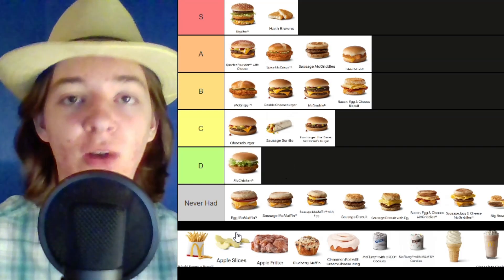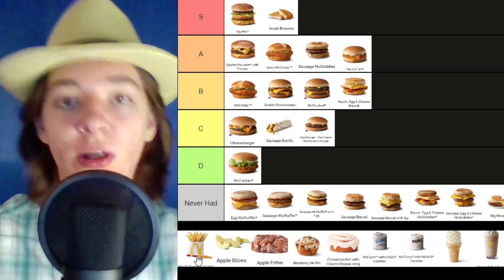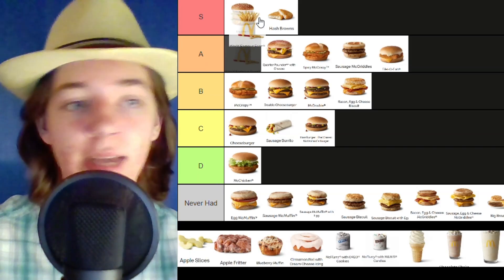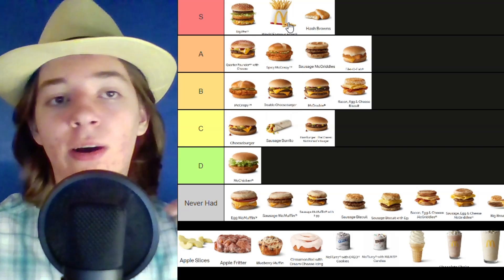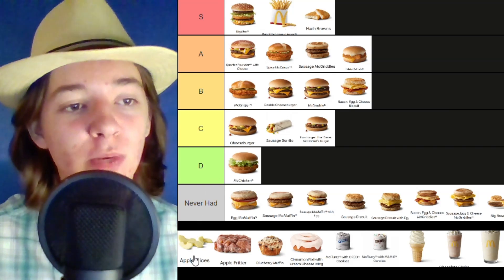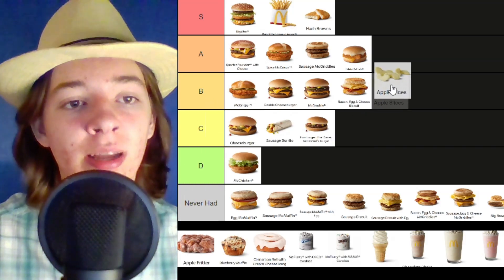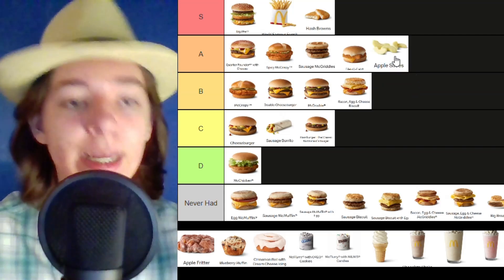Then we have the fries — this might be the most iconic McDonald's item that people just love. I will put these in the S tier for sure. They are some top tier French fries out of all the restaurants in the world. Then we have apple slices — it feels a bit odd placing them high, but if we're judging by the quality of apple slice standards, of course it's going to go in the A tier.